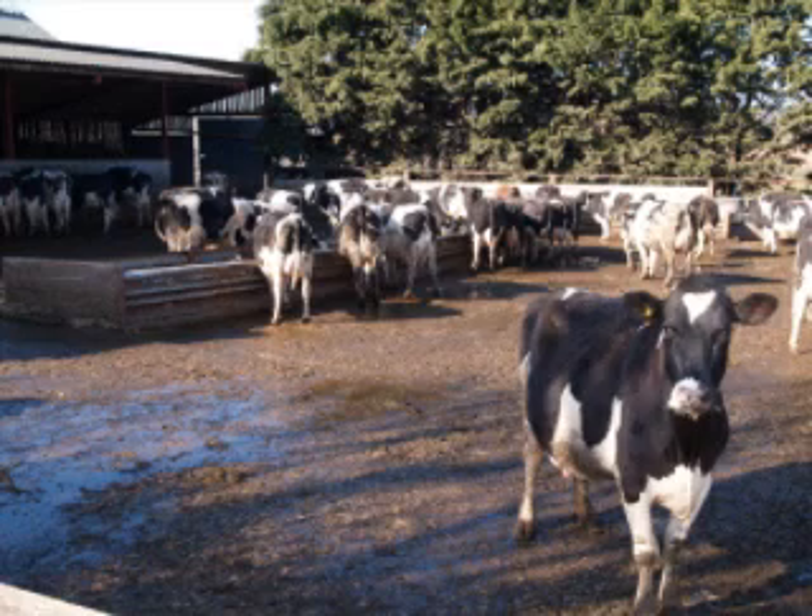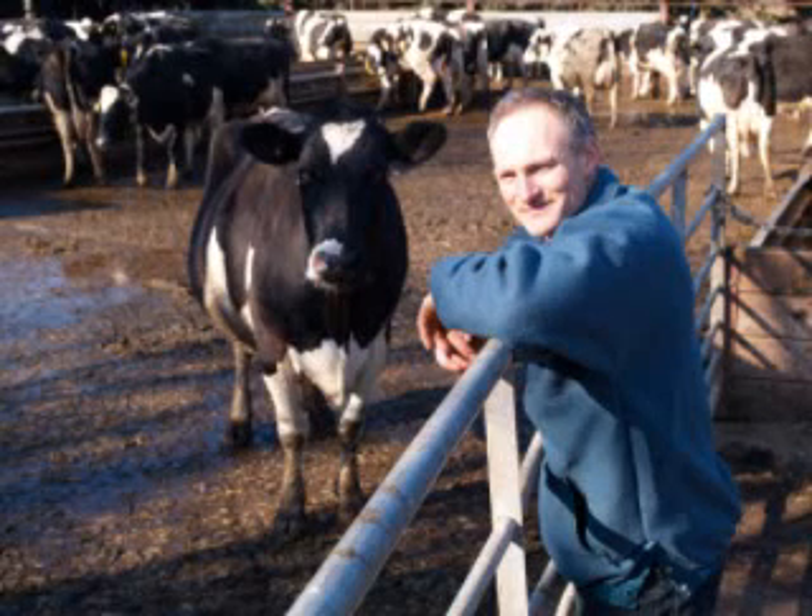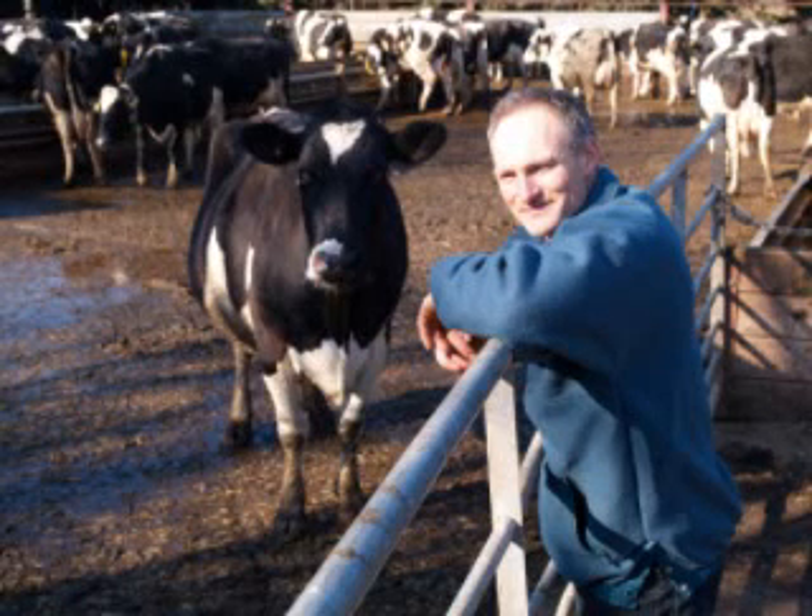We haven't used any minerals now for two years. We went down the bolus route, and we seem to have improved our calving index, which was about 400 days two years ago and is back to about 350-360 days now. We also worm and fluke at the same time when we dry them off, and whether it's a combination of all three that sorted it out, it seems to work.